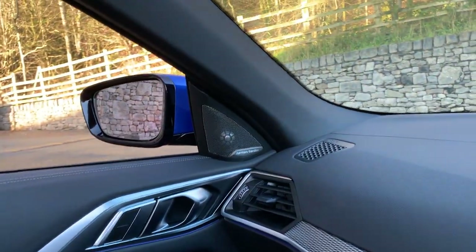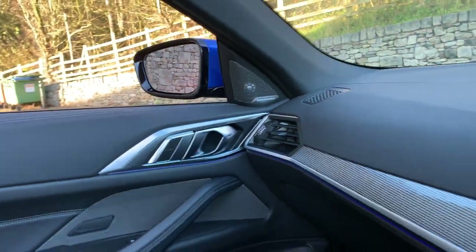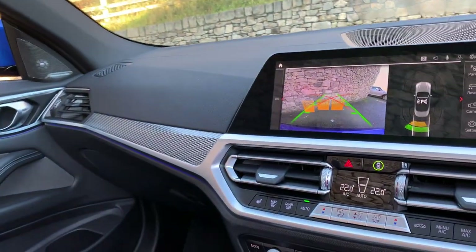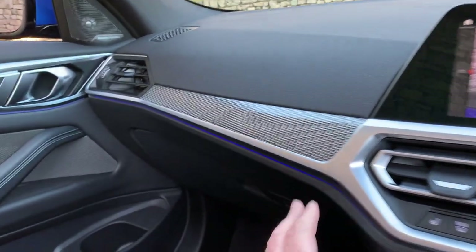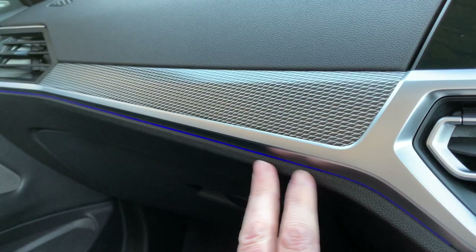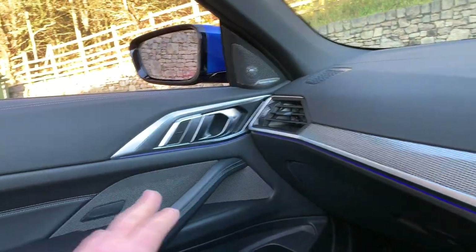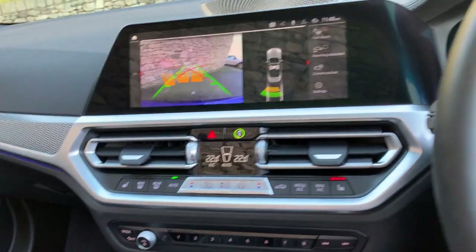If you're into your music, this car's got the upgraded Harman Kardon sound system — really great. It's one of my favourite little options. There are blue lights in here, but you can also change the colour, so you can have green, purple, or orange lights, and that runs through the doors and the centre console.